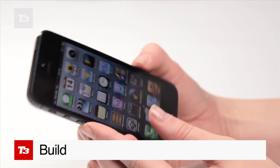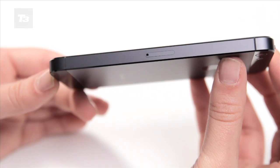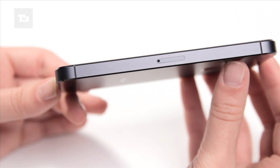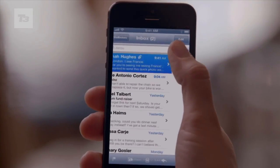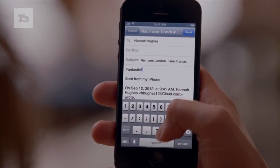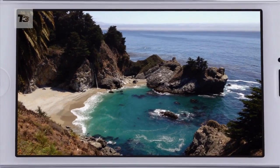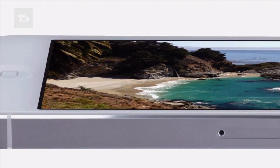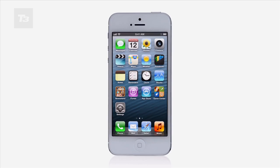At 112g, it's 20% lighter than the iPhone 4S, 16% less than the Samsung Galaxy S3 and 14% lighter than the HTC One X — it's the lightest iPhone yet. With a depth of just 7.6mm, it feels sufficiently waif-like in the hand. This isn't necessarily a good thing; it's miraculous what Apple has done, but we preferred the more robust nature of its predecessors.